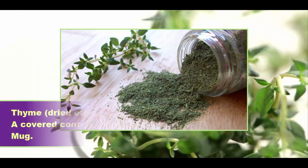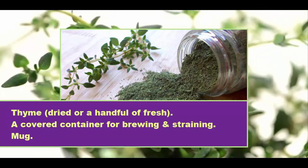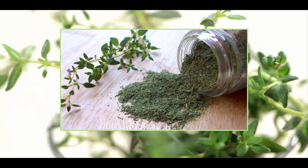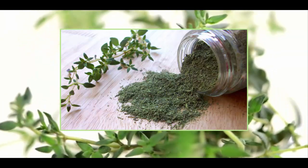How to make thyme tea. Ingredients: thyme, dried or a handful of fresh. A covered container for brewing and straining. A mug. Instructions: put some herbs in your brewing container, about 1 teaspoon dried herbs per cup of water. For fresh herbs, use more.